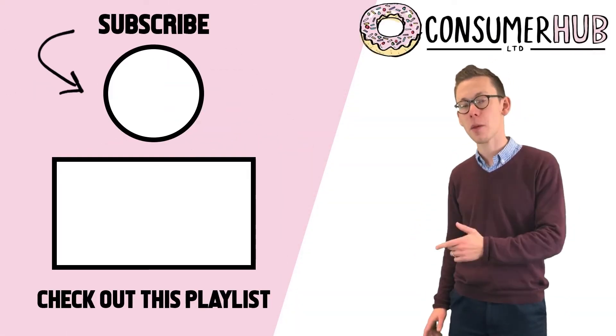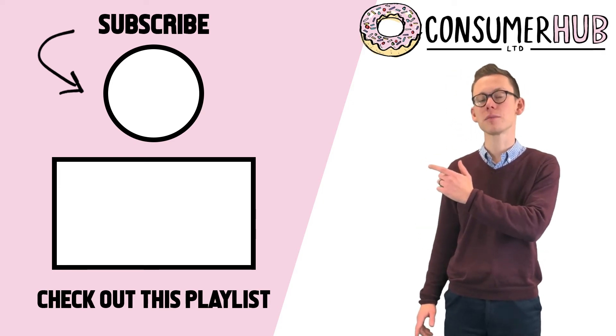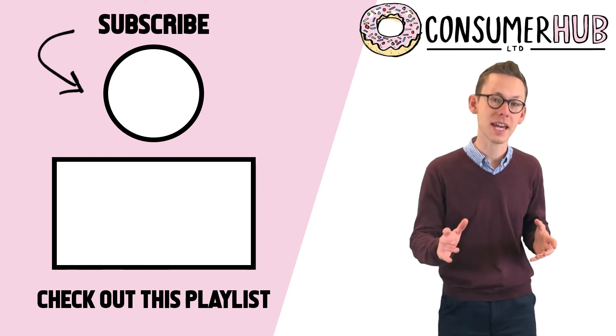Thanks for watching the video, guys. Check out the playlist here for more content like this. Click the button to subscribe so you never miss an update. Give us a like and a comment so we know what content you'd like to see from us. See you next time.